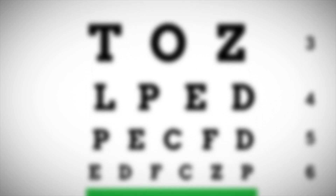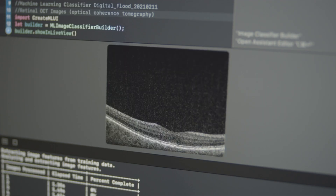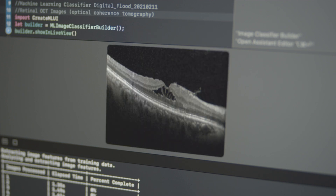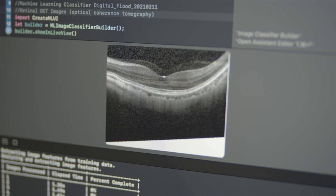If you experience any of these symptoms, it's essential to see an eye care professional immediately, as early intervention can help. To diagnose wet AMD, your eye doctor will perform a comprehensive eye exam, which may include a dilated eye exam, visual acuity test, Amsler grid test, optical coherence tomography, and fluorescein angiography. These tests can help determine the presence and severity of wet AMD and guide the appropriate treatment plan.